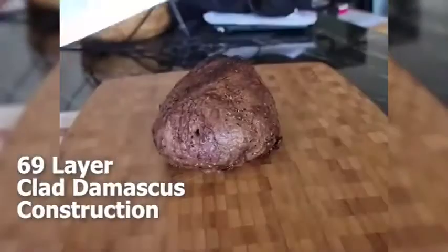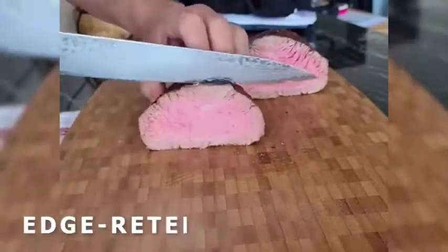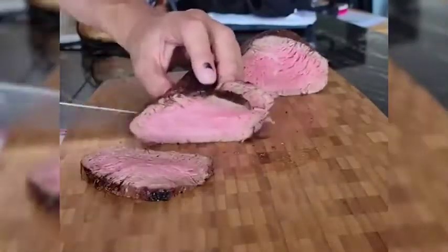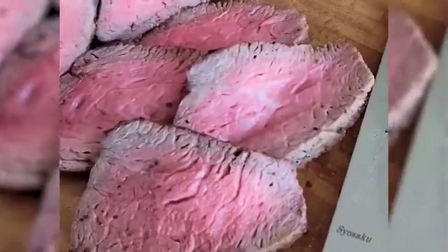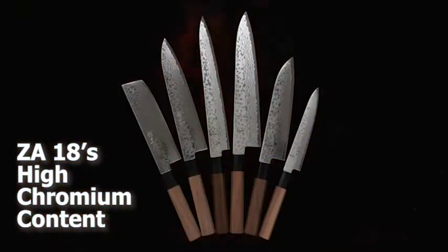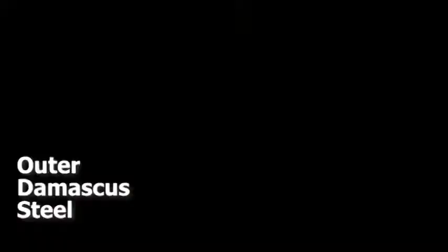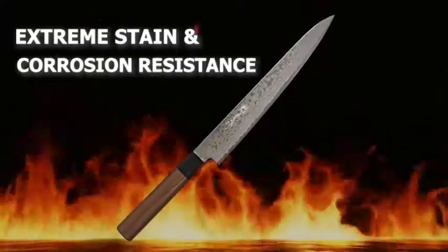Combined with 69-layer-clad Damascus construction, it gives exceptional sharpness, edge retention, durability, and ease of sharpening at the same time. The high-chromium content of the ZA-18 alloy, combined with the outer Damascus steel, realizes extreme stain and corrosion resistance.